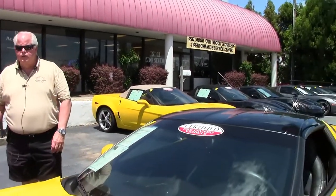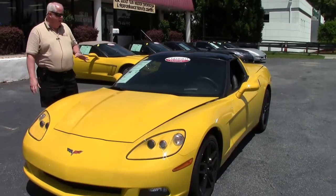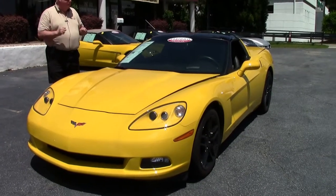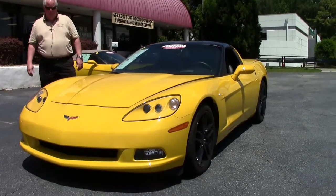Hello folks, welcome to BioVent Atlanta, Georgia. My name is Rick Engel and today I'd like to present to you this 2008 Velocity Yellow Black Interior Z51 3LT Automatic. It's got an LS3 435 horsepower.